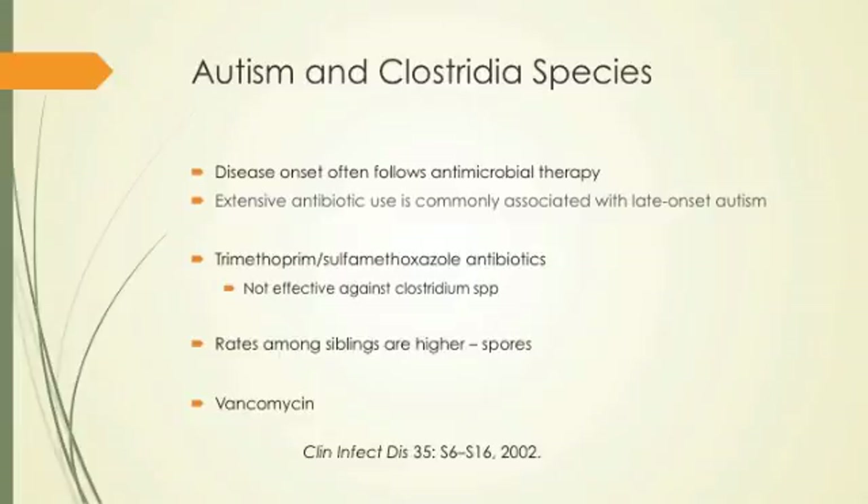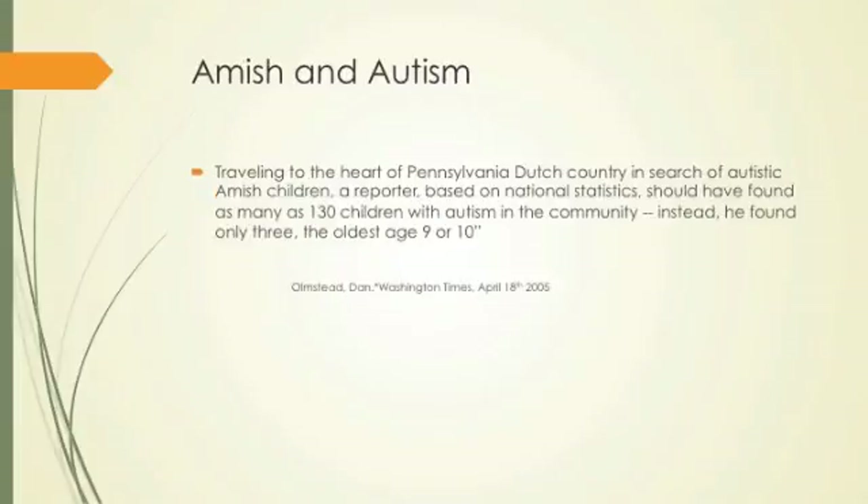Stool implants — fecal transplants. One researcher went to the Amish community looking for autism and found virtually none. Out of 130 children he expected to find, he found only three, and each had other explanatory factors. Amish people don't use antibiotics, don't use drugs, they live simply in a permaculture-type connection with their world.